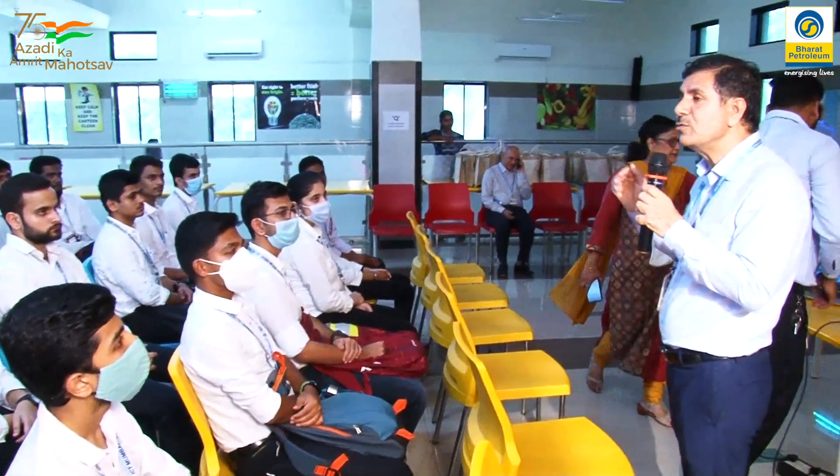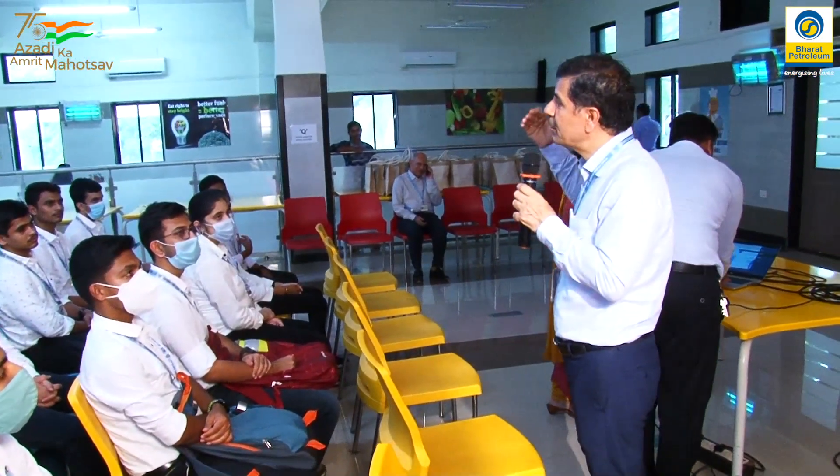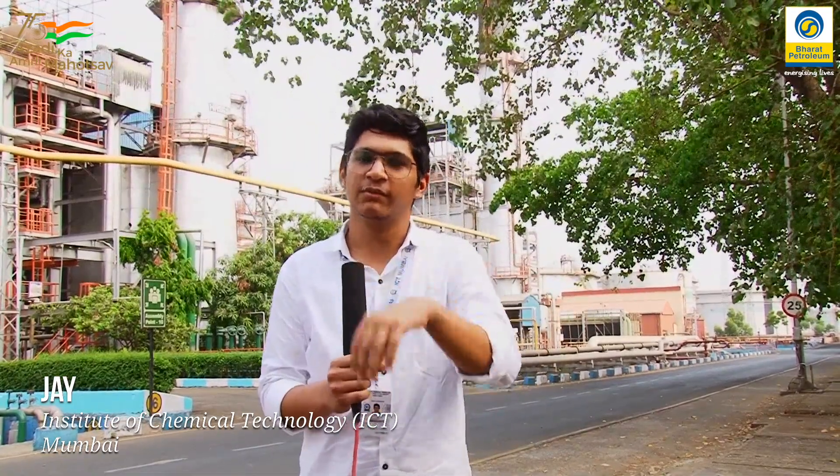Before coming here, we were just having some theoretical knowledge, but after coming here, now we can relate theoretical knowledge with the applications of it — like the shell and tube heat exchangers, the distillation columns, the dryers and the scrubbers, and how they are operating and how we can actually operate in the plant.